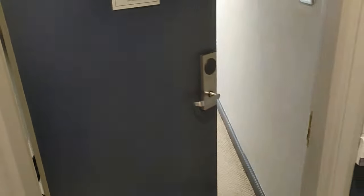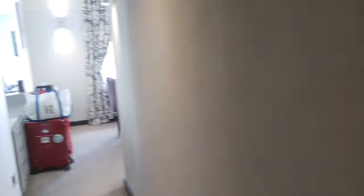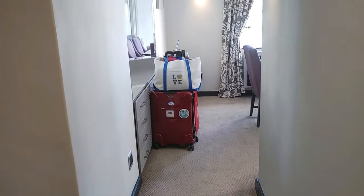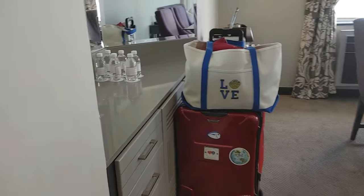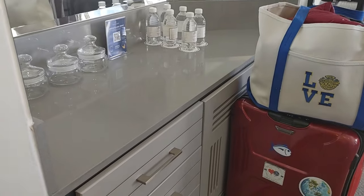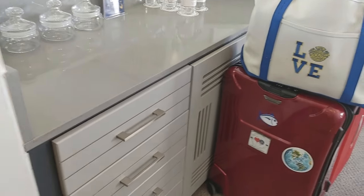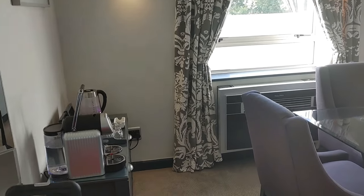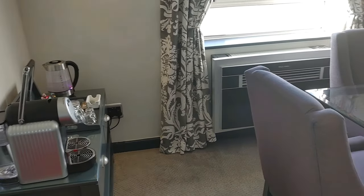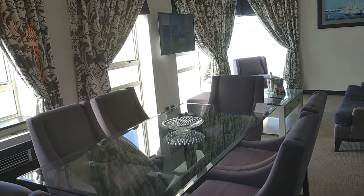Jason's gonna open up the space and let me in. You enter here, and there's a connecting door to the suite next door if you happen to want that also. We've got a little wet bar area with some storage, and a coffee bar over here. There's a dining room.